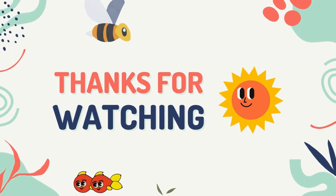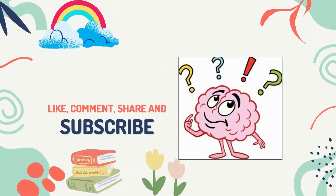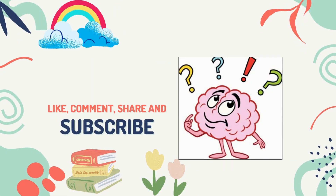See you in the next episode with new concepts and more facts. For that, like, share, and subscribe to the channel. Don't forget to click on the bell icon. Bye, thank you!